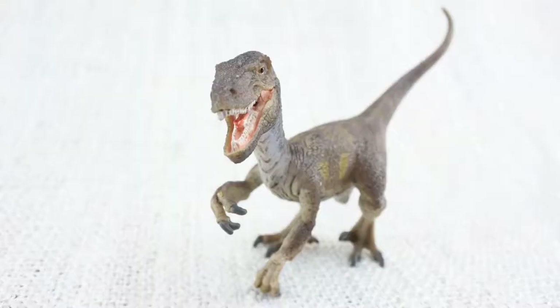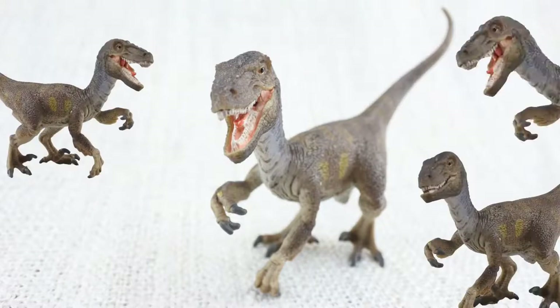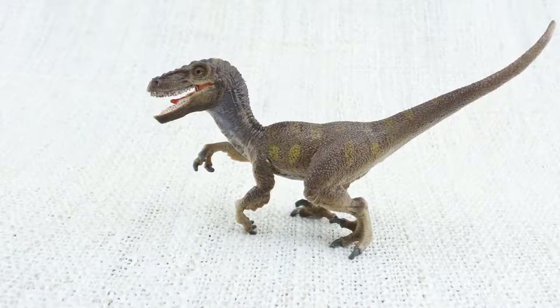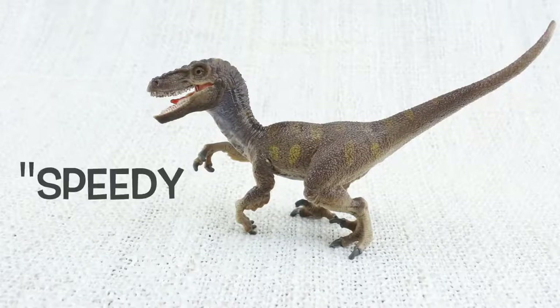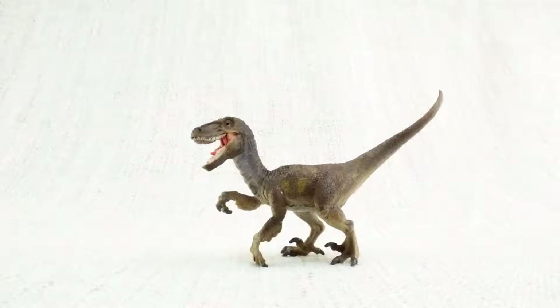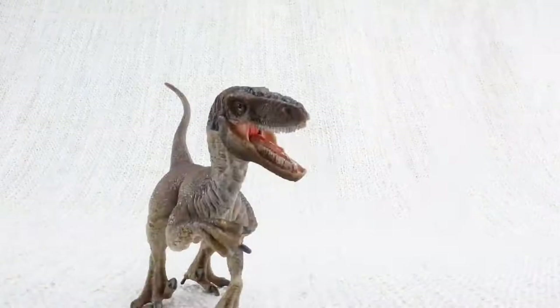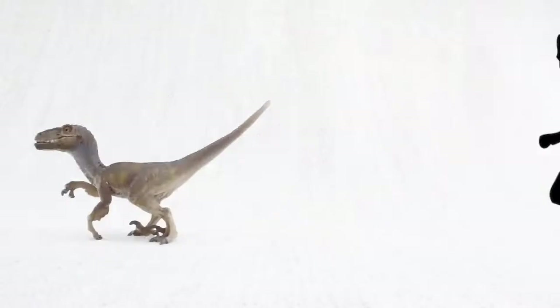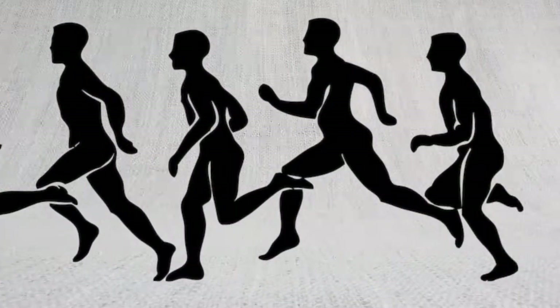It's thought that Velociraptor hunted in packs, so it would have been surrounded by lots of other raptors. Do you know what Velociraptor means? It means speedy thief, because it was so quick and agile. It was so fast that it would have the world record in the 100 metre sprint, if it could race.